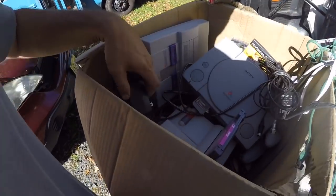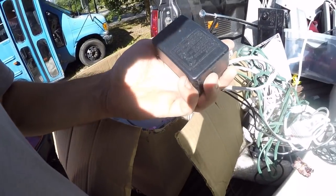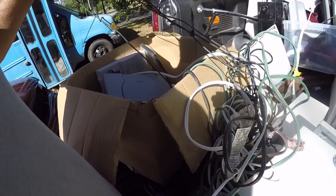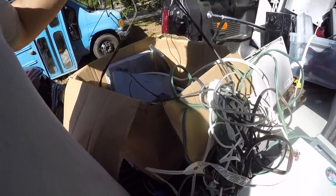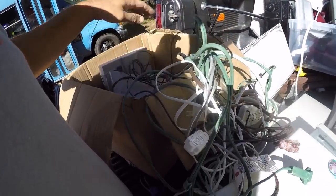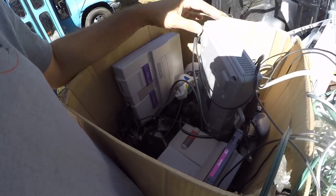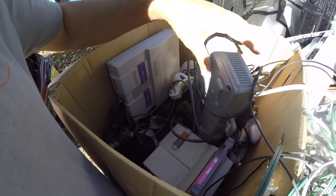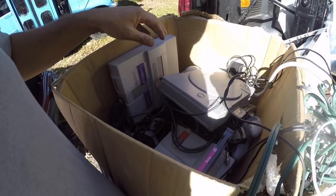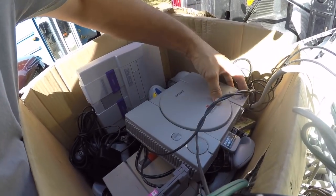Nintendo power cord supply — let's see if this one's any good. This is Nintendo also. Anything Nintendo — wires or wiring — is always very sellable at the flea market. I would think this is an eighty dollar box, maybe even a hundred dollar box. The only thing that would have made it better is if there were a lot more games. Let's see — nothing inside the PlayStation.